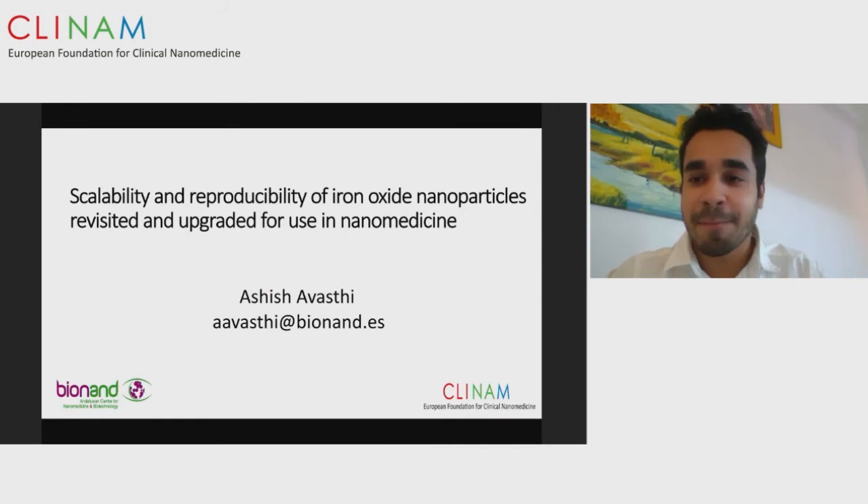The next speaker is Ashis Avasti, a PhD researcher at BioNaND in Malaga, Spain. He is talking about scalability and reproducibility of iron oxide nanoparticles revisited and upgraded for use in nanomedicine. My talk focuses on scalability and reproducibility of iron oxide nanoparticles. Why is this important? The main goal of nanomedicine is to go from bench to bedside, so scalability and reproducibility are essential. Consider four hypothetical reactions: the first time you get great results in size, shape, and monodispersity, but when you try to reproduce and scale up, the success rate goes down significantly.